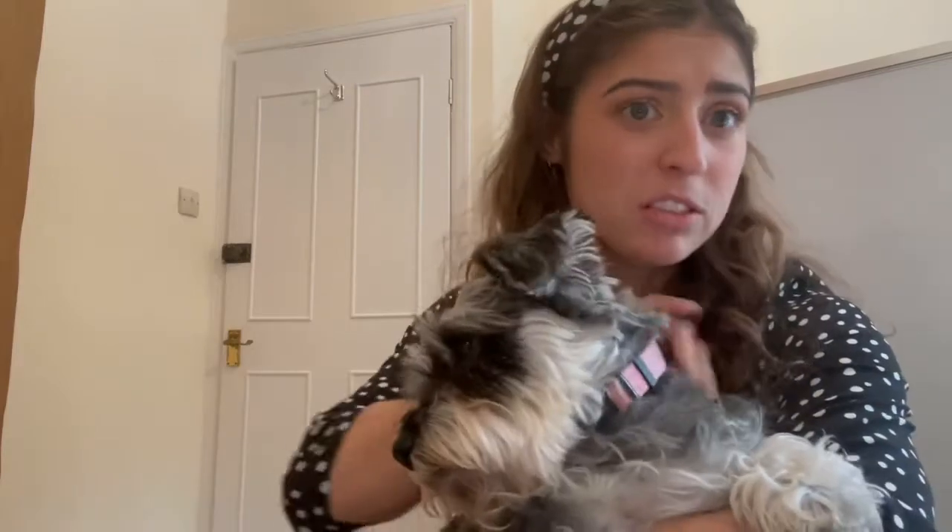Peggy doesn't molt, which means that when you stroke her you don't get any fur or fluff in your hands. We like the house nice and clean, so that's why we had Peggy. Peggy's got a lovely temperament — she's nice and chilled, and I've taken her into school before and she's lovely with the children.